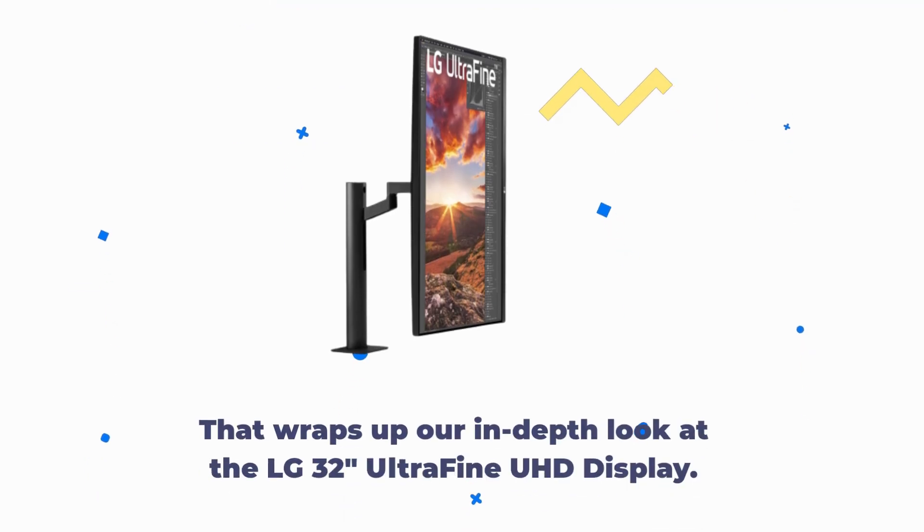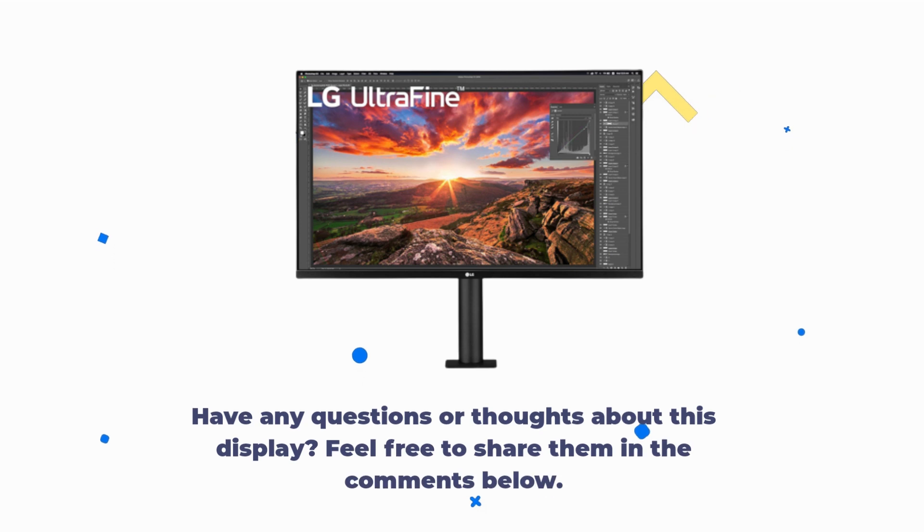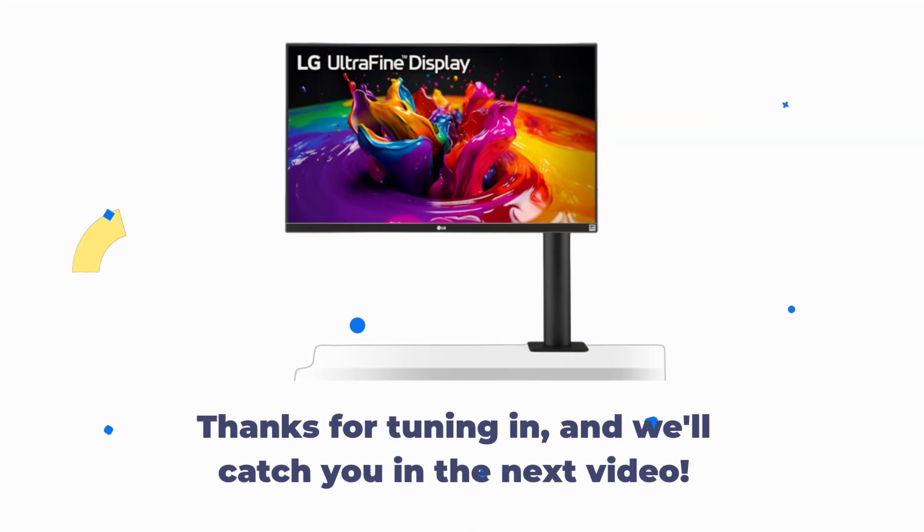That wraps up our in-depth look at the LG 32-Inches Ultra Fine UHD display. If you found this review helpful, don't forget to give it a thumbs up and subscribe to UK Pro Reviewer for more tech insights. Have any questions or thoughts about this display? Feel free to share them in the comments below. Thanks for tuning in, and we'll catch you in the next video.